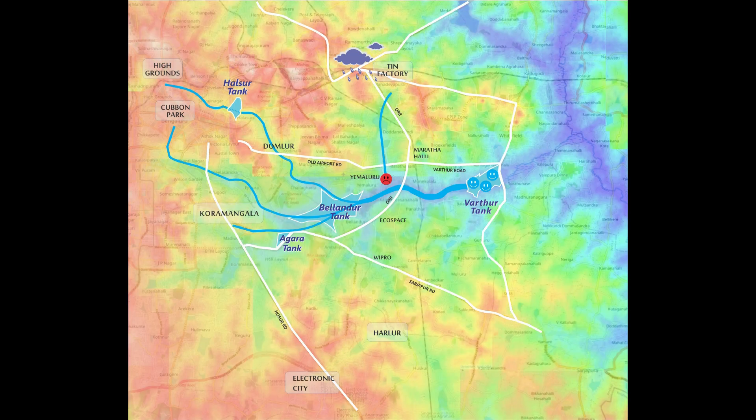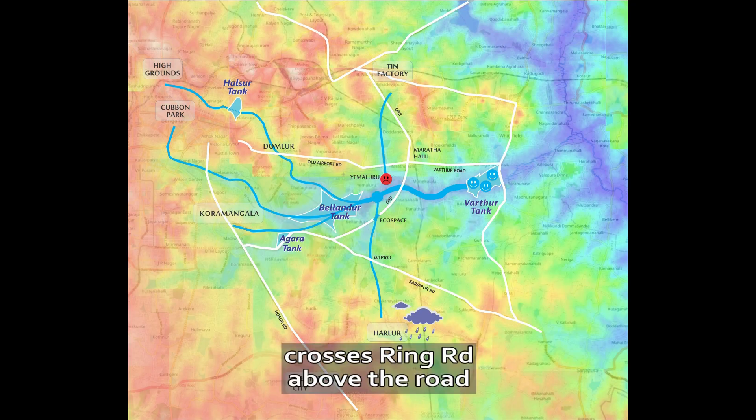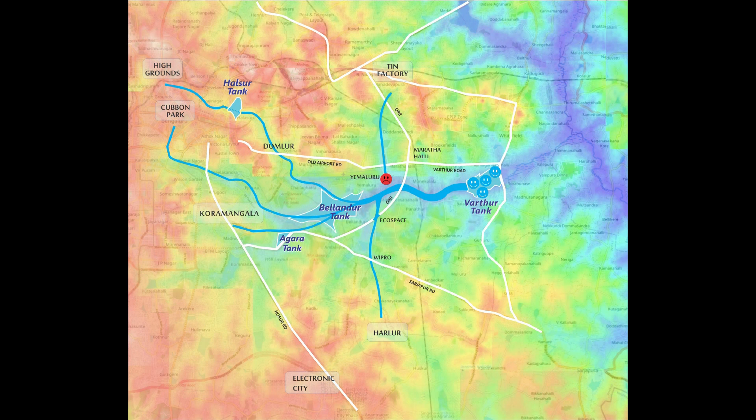And the fifth raindrop lands a bit to the east of Harlur. It reaches Sarjapur Road — it's stuck — but manages to cross. Tries to go past ORR, gets stuck again near Eco Space. It finally crosses Ring Road, goes above the road, reaches Velandur, and eventually reaches Vartur. Happy drop.